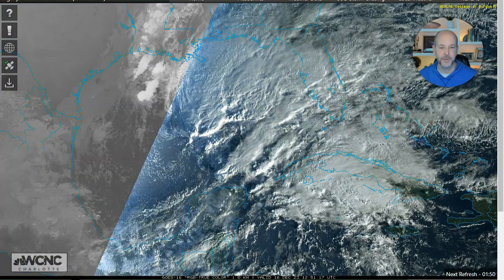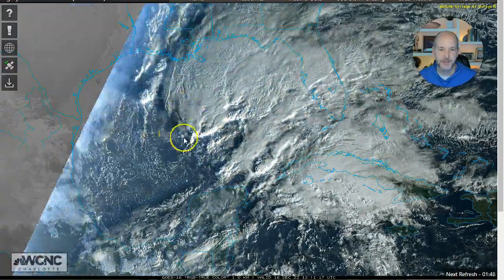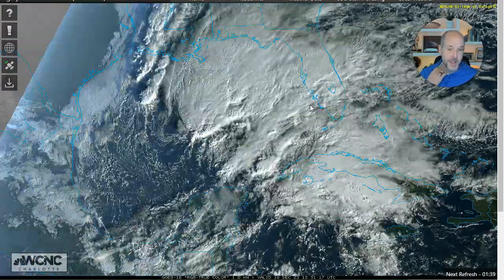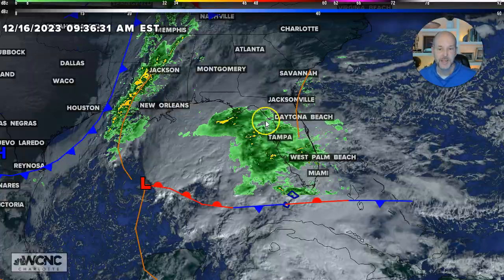We can look at the satellite loop here — this is a little bit better view. This is the daytime satellite loop as the sun comes up. You can see the circulation there and look at all those clouds feeding off the top of it. Pretty impressive low pressure system. Not tropical, but it's a large low pressure — kind of what you expect in this setup.